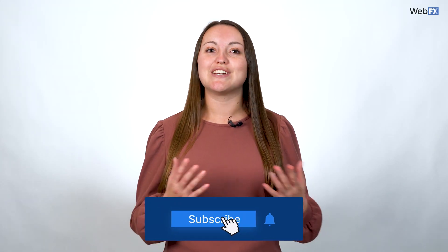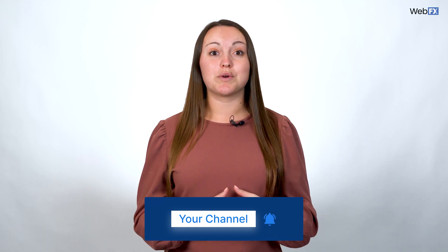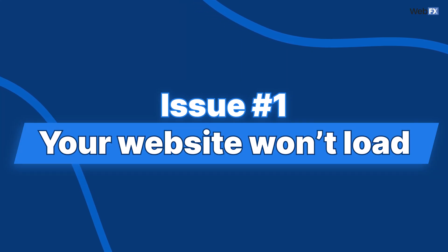If you're looking for a specific website issue that we cover in the video, check out the timestamps in the description and subscribe to our channel if you haven't already. So let's get started with what may be the most problematic website issue: your website won't load.